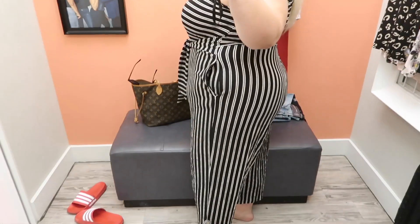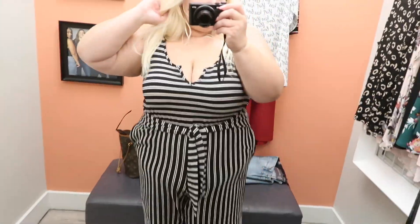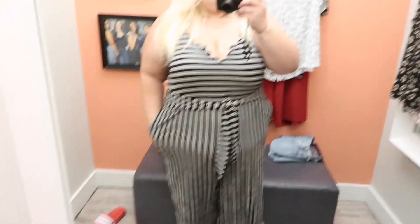On to the next thing — this jumpsuit fits amazing! The only thing is I just didn't love the stripes. But I do really love the fit of this jumpsuit, and I feel like it would be great for transitioning into fall.